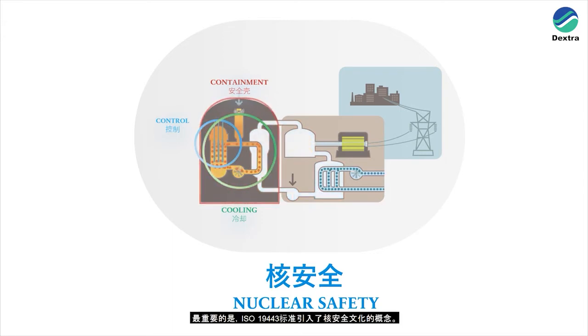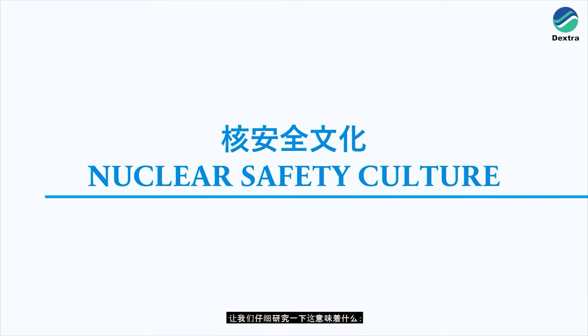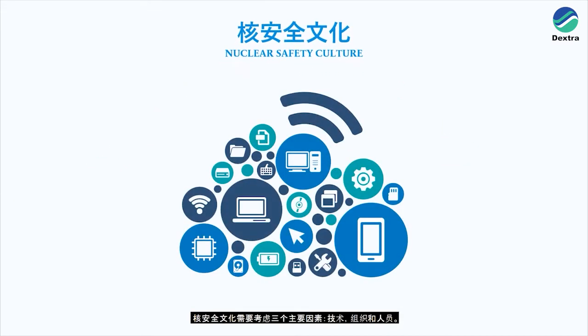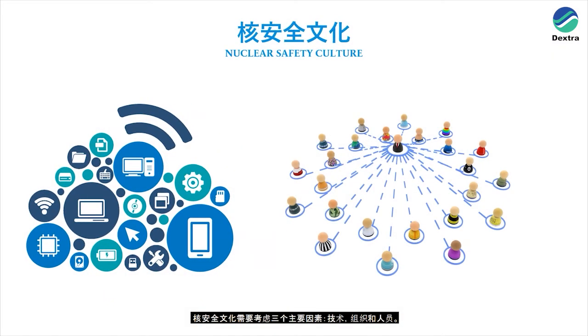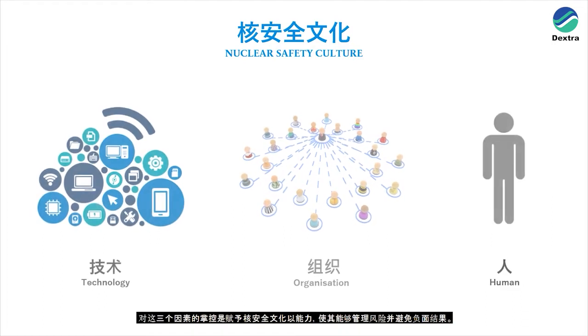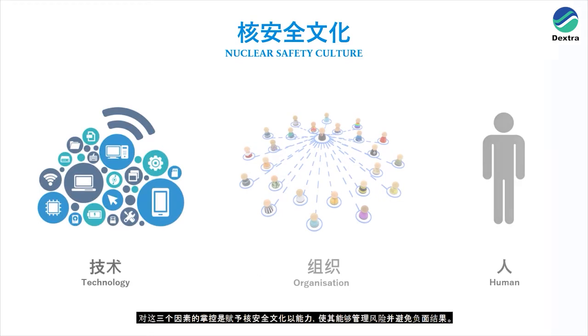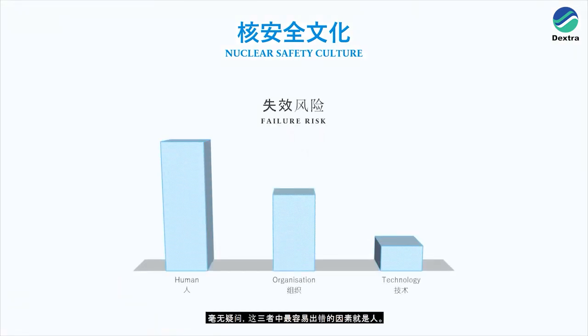On top of that, ISO19443 introduces the concept of nuclear safety culture. The three main factors to consider for nuclear safety culture are technology, organisation and human. The mastery of all three factors is what empowers nuclear safety culture — that is, to be able to manage risks and avoid negative outcomes. Unsurprisingly, the most fallible factor between these three is the human factor.